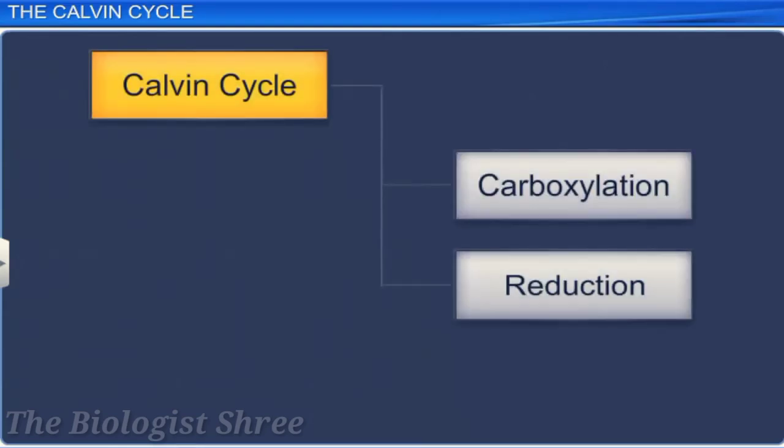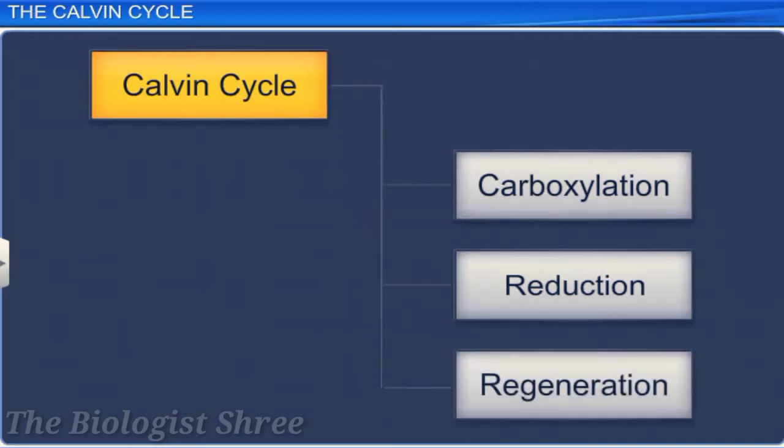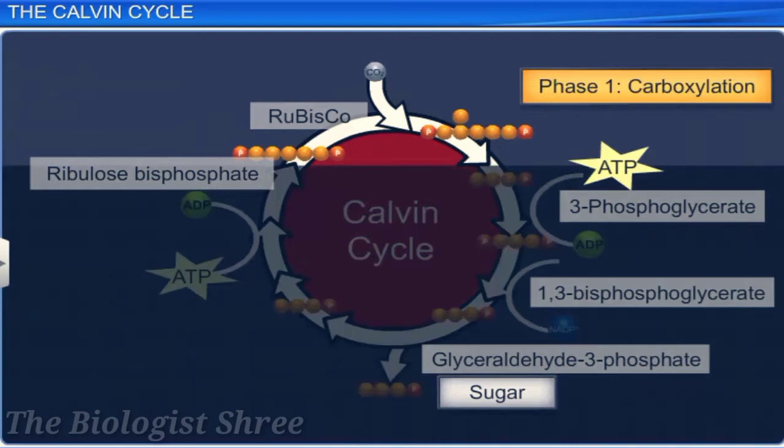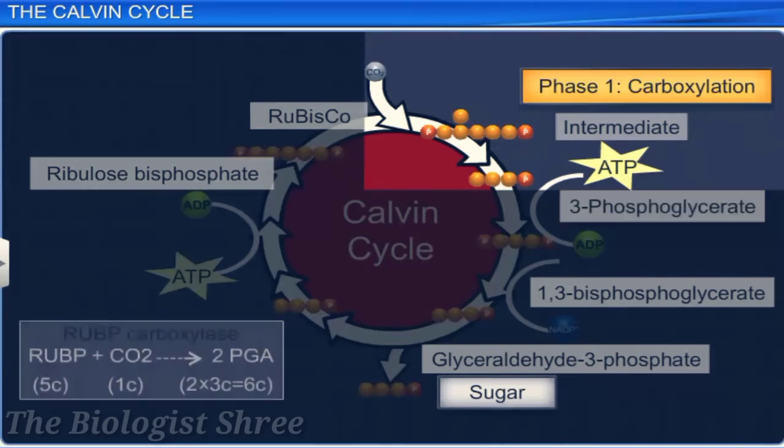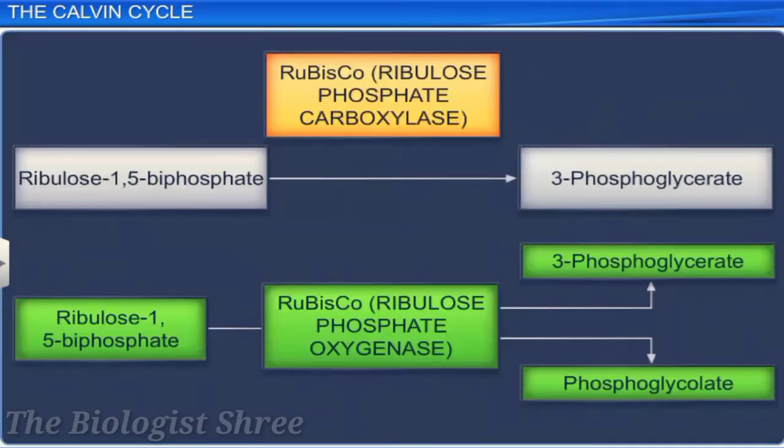The Calvin cycle has three stages: carboxylation, reduction, and regeneration. In carboxylation, a 5-carbon molecule, ribulose-1,5-bisphosphate, accepts a carbon dioxide molecule to form an intermediate 6-carbon molecule, which then splits to form two molecules of 3-phosphoglycerate. This reaction is catalyzed by RUBP carboxylase. Ribulose-bisphosphate carboxylase also exhibits oxygenation activity, and hence it is called ribulose-bisphosphate carboxylase oxygenase, or simply RUBISCO. This phase is called carboxylation because a carbon dioxide molecule is added.